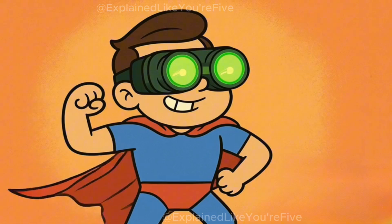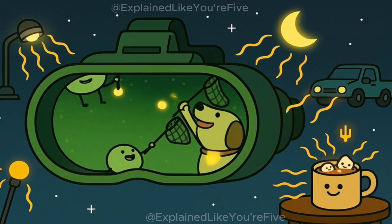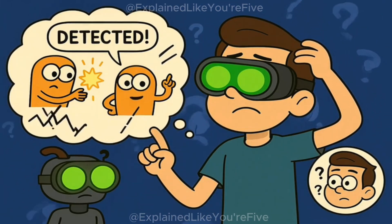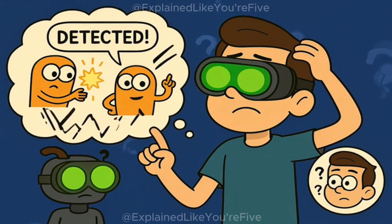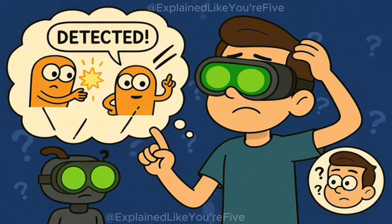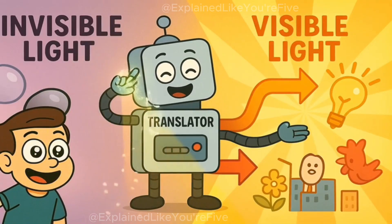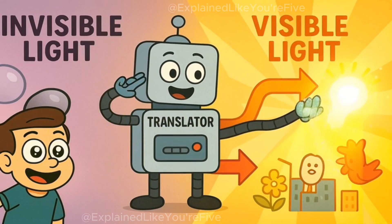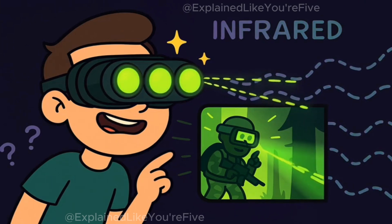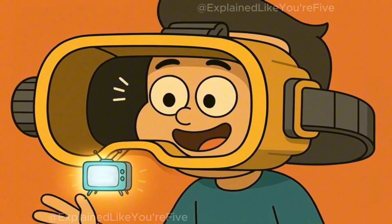Night vision goggles are basically like having superhero eyes that can see this invisible infrared light. They have special detectors inside them that can catch the infrared light that everything gives off, even in the dark. They sit there waiting for any infrared light to hit them, and when it does, they grab it and turn it into an electrical signal that says, hey, there's something over there giving off invisible light. But here's the problem: even though the night vision goggles can detect this invisible infrared light, you still can't see invisible light with your regular eyes. So the goggles need to do something clever — they need to translate this invisible light into visible light that your eyes can actually see. It's like having a translator who speaks both invisible light language and regular eye language. The night vision goggles take all that invisible infrared light and convert it into a picture on a tiny screen inside the goggles. This screen is like a mini television that sits right in front of your eyes.